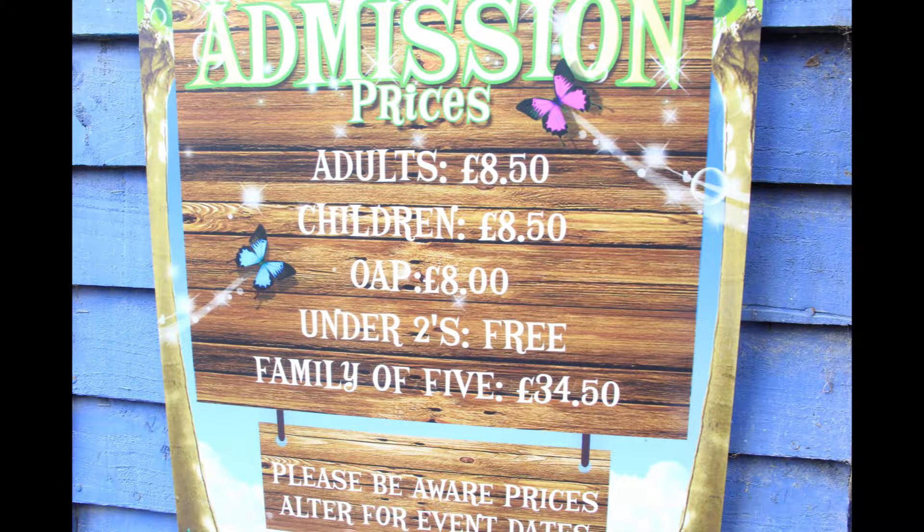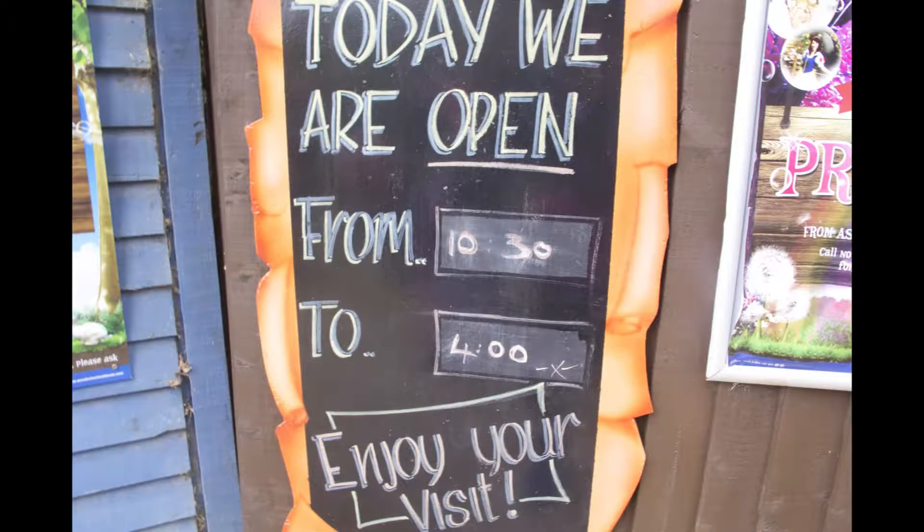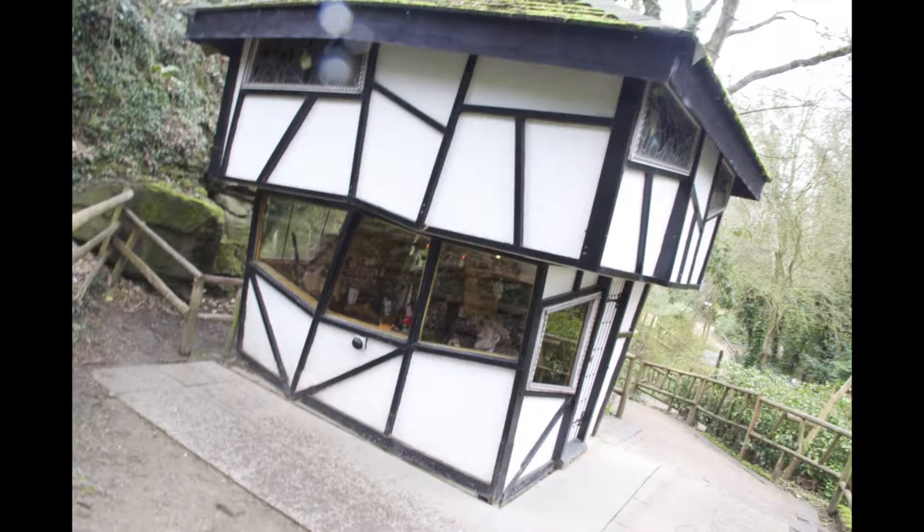During off-peak times, the park opens at 10:30am and closes at 4pm. However, during peak times, the park opens at 10:30am but closes at 5:30pm. However, the last admission is at 3pm.